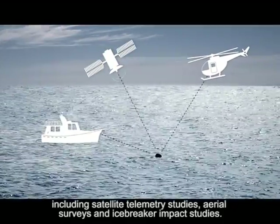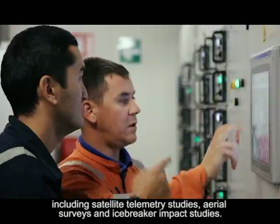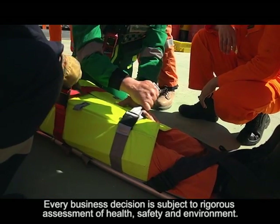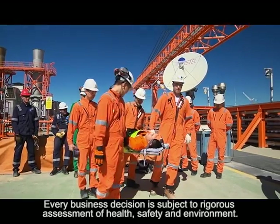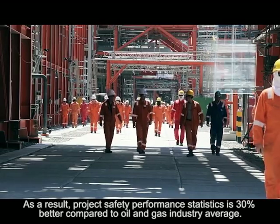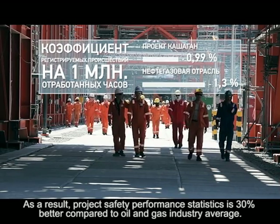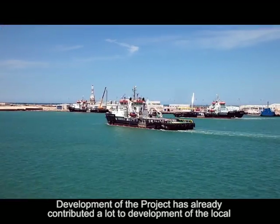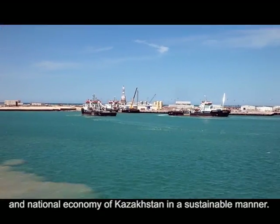The North Caspian project is the first to conduct annual international surveys of the Caspian Sea, including satellite telemetry studies, aerial surveys and icebreaker impact studies. Every business decision is subject to rigorous assessment of health, safety and environment. As a result, project safety performance statistics are 30% better compared to the oil and gas industry average.